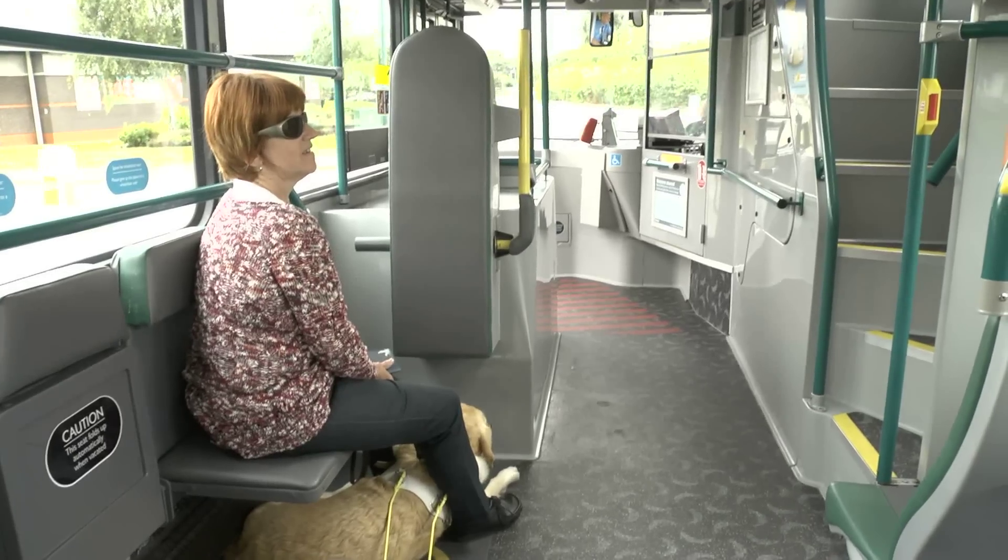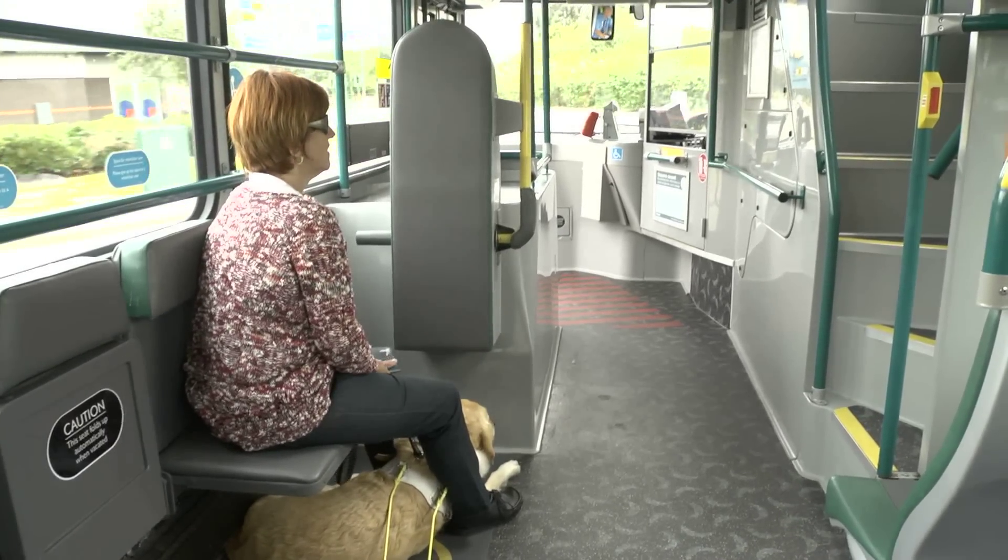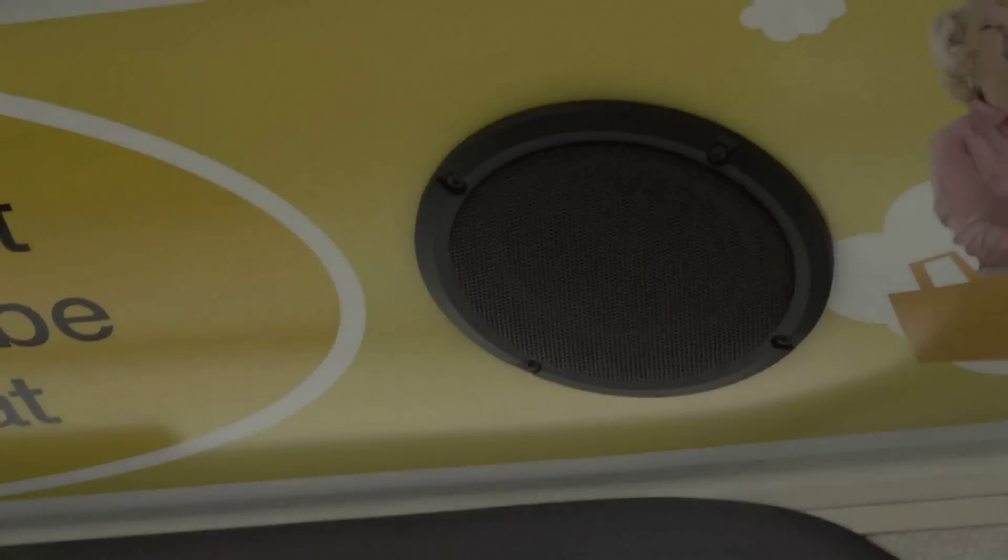On some buses, there are visual display signs which tell you the next stop information. And on a few buses, there are also audio announcements. Next stop, Forest Recreational Ground.